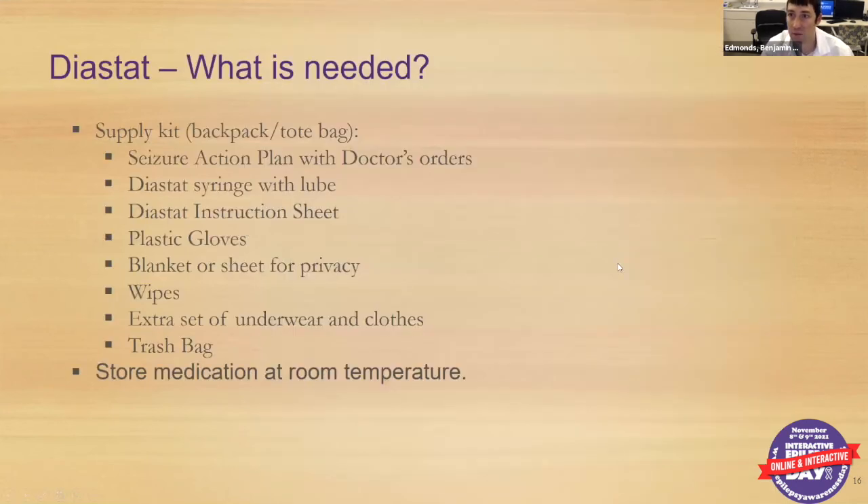The Diastat kit comes with a supply kit, seizure action plan, the syringe with lube, an instruction sheet, gloves, something for privacy if at school or in public, wipes, and extra clothes. It is a little more involved, but Diastat is approved down to age two, making it suitable for all younger patients. It stores at room temperature and is easy to carry around with you.